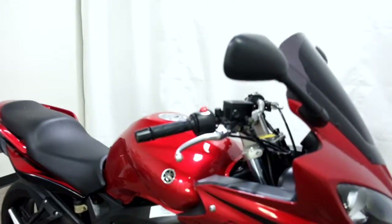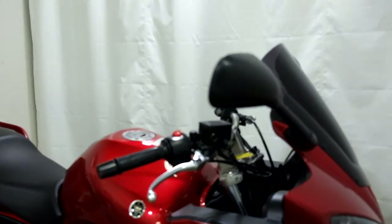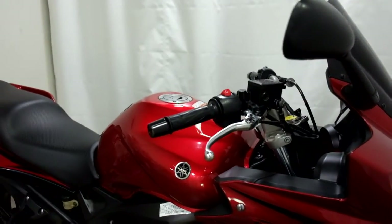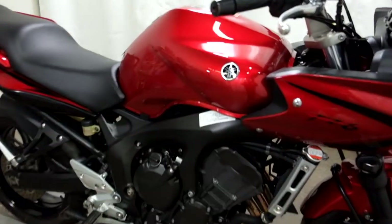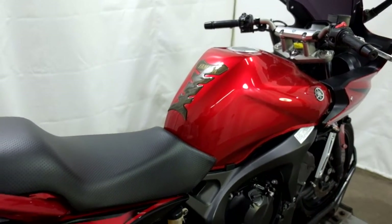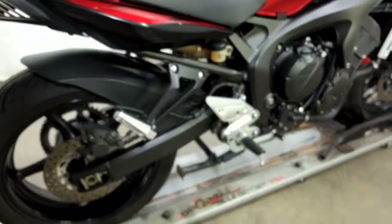This bike has had a minor tip over on both sides, but again it's minor. On the right side you can see the back of the mirror, lever, and bar end. It comes with a tank pad, and still has the factory center stand on it.